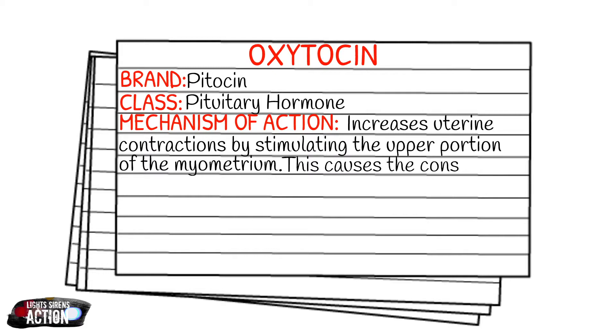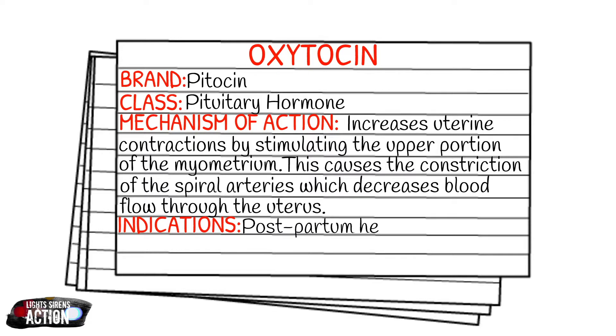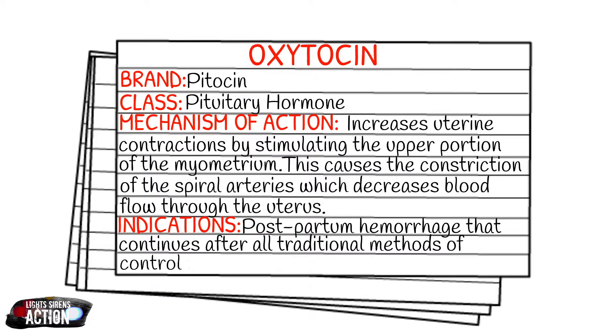Unlike my other drugs, there is only one indication with oxytocin: postpartum hemorrhaging that continues after all traditional methods of control have failed. Essentially, mom has given birth to the baby, she's delivered the placenta, and she continues to bleed. We've tried absolutely everything we can and the bleeding is not stopping, so now the administration of oxytocin has to be considered.